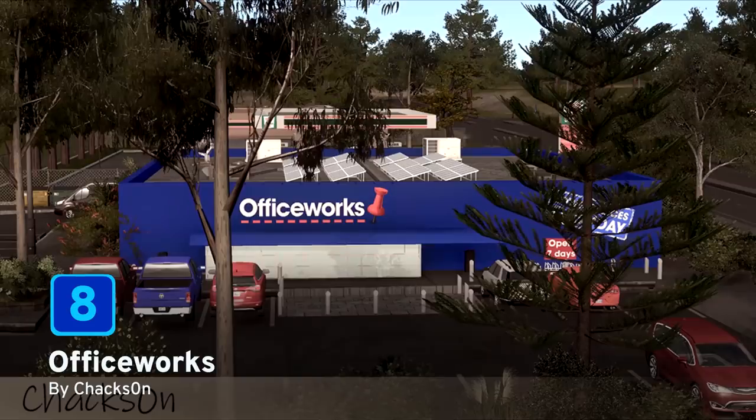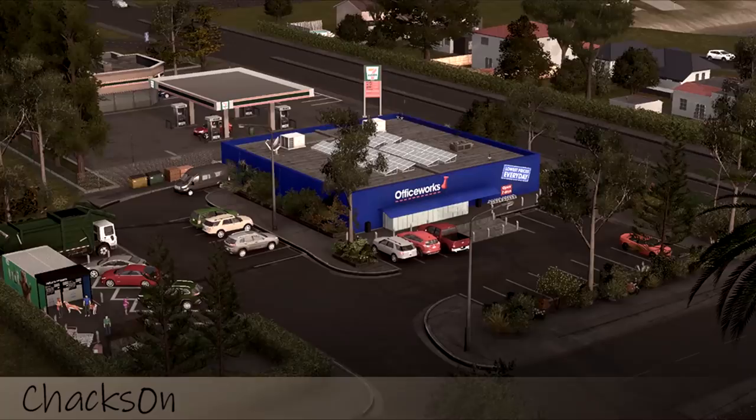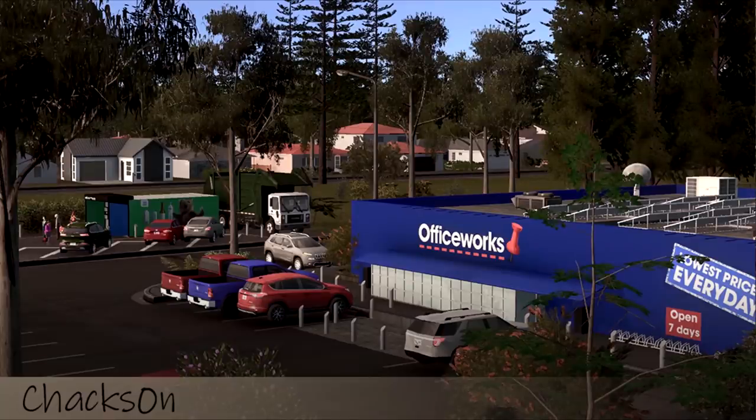At number 8 we have the Officeworks building by Chaxon. For those that don't know, Officeworks is a chain of Australian office supply stores. As we can see, there's been lots of detail put into this asset from the sign on the front and the solar panels on the roof. A lovely addition to your city, and of course you can use the Find It mod to find and place this asset in your cities.